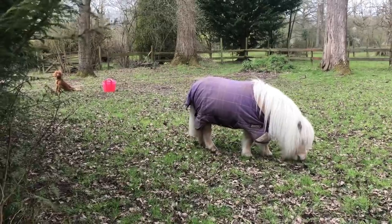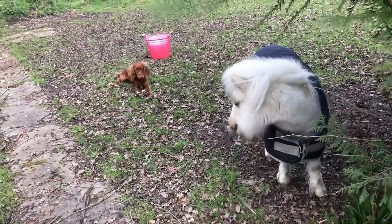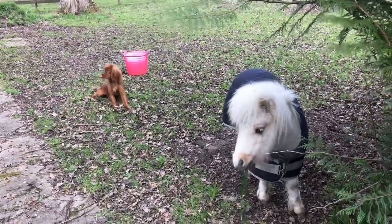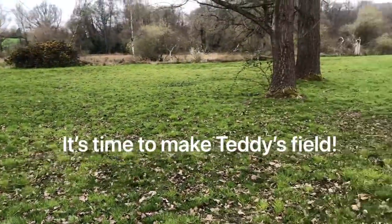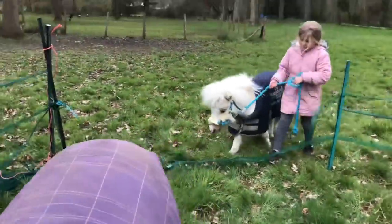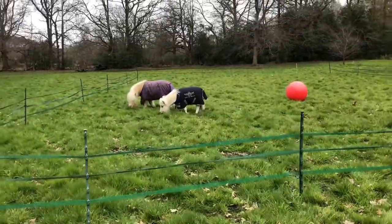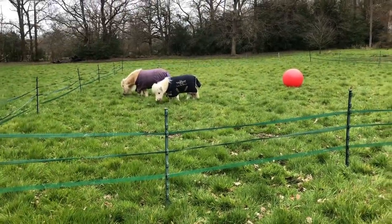Rusty, come here. What are you doing? I'm not entirely sure you're meant to be eating that. You've got something in your eye too. Rusty, don't chase the horse. They look very happy, don't they? Happy boys.